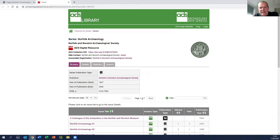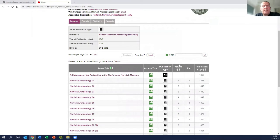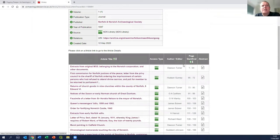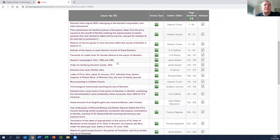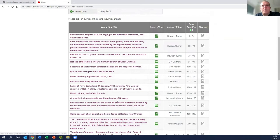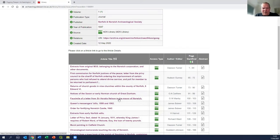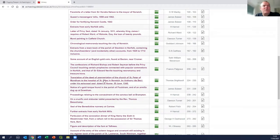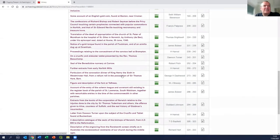The main one for Norfolk is Norfolk Archaeology, a journal published every year since 1847. Very recently - within the last year - all of the back issues up to 2008 have been scanned, indexed and placed online through a service called the Archaeology Data Service. This allows us to click through to scanned articles. If I click on volume one and sort by page number, this is the list of contents for the first issue of Norfolk Archaeology back from 1847. Previously you'd have to go to the library and order up this copy from store, but now it opens up a whole new set of information.